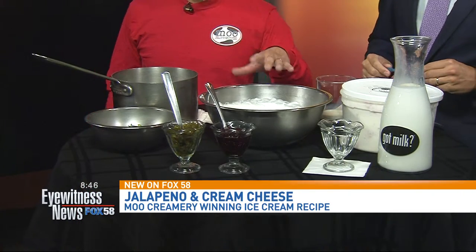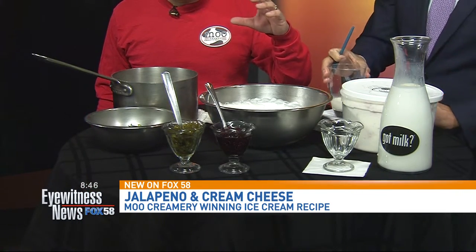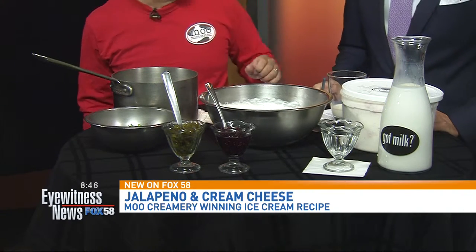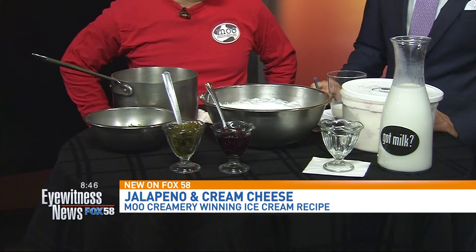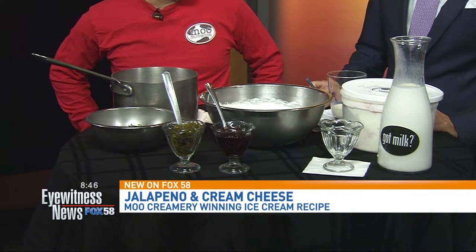So basically what I have here, we'll start with our base. Our base has all California dairy — California cream cheese, California cream, and most importantly, California milk. All from Crystal Creamery up in the central valley as well.